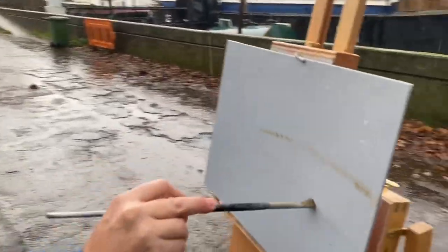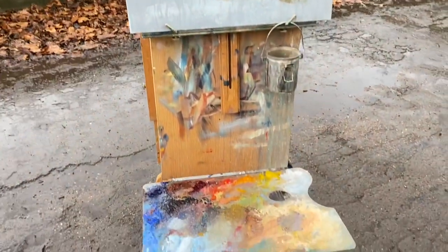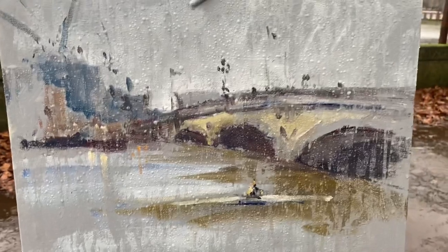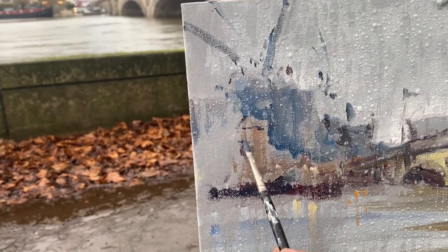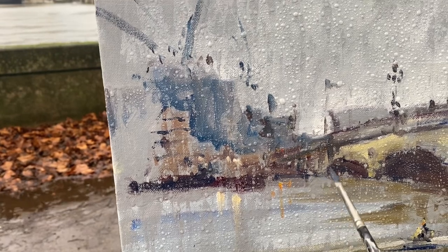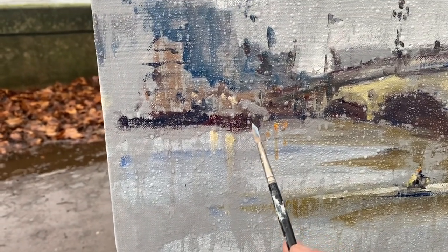How are you getting on, Johnny? I can't get anything to stick. Okay, you're a brave soul. We've just had some rowers come past and I tried to get one of them in, but there is so much water on this board it wouldn't stick. So we're continuing in a very abstract theme. Oil paint is obviously fairly waterproof, but the backing board has just so much water that it's almost completely impossible — which is kind of fun in itself, really.